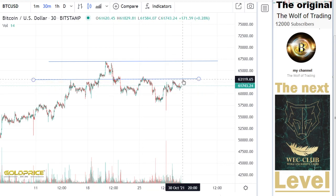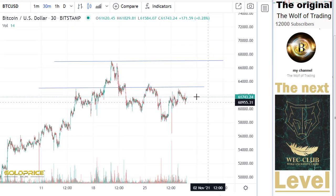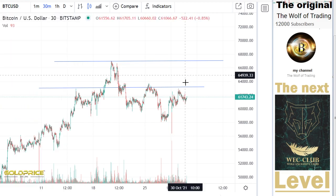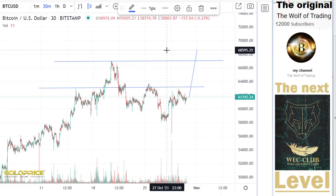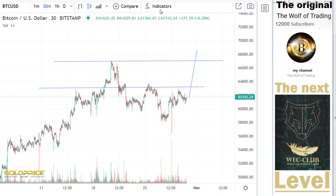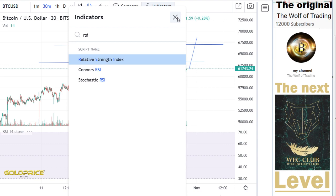I think we could test this a fourth time, and then the interesting question will be whether the price goes in this direction so that we get the possibility to make the pattern — left shoulder, head, and right shoulder formation.